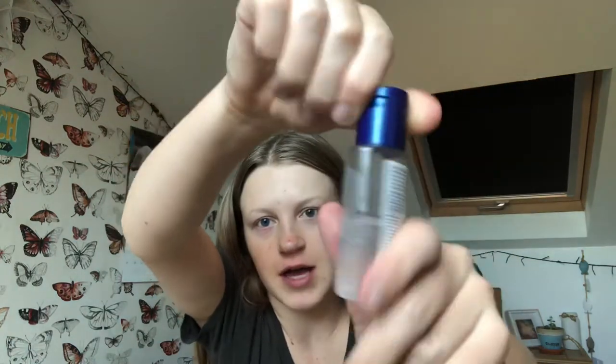Hand sanitizer! It needs topping up soon. We have a big bottle that we top them up with, so this is just my portable hand sanitizer. Flexing the hand sanitizer!